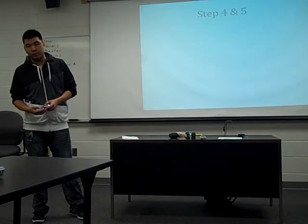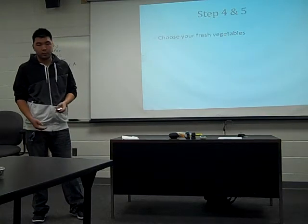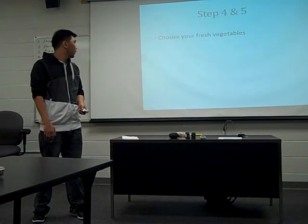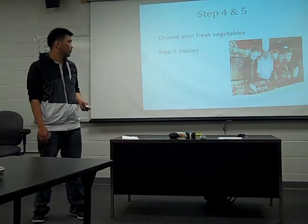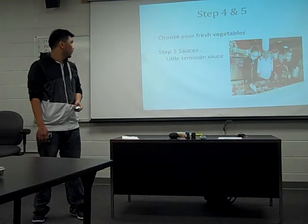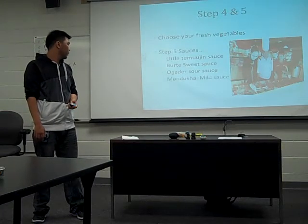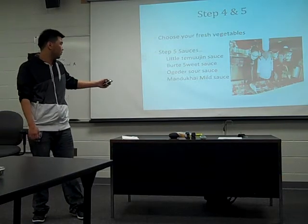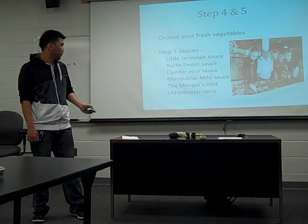Step four and five join together — it's an easy step. Step four is choosing your fresh vegetables; they have a lot of different vegetables. Step five will be sauces — and there's a picture over there. They have a little Temujin sauce, burnt sweet sauce, sour sauce, and water. For people who don't eat spicy, they have mild sauce, and another mock sauce. And Olambo, the spicy sauce for spicy people.